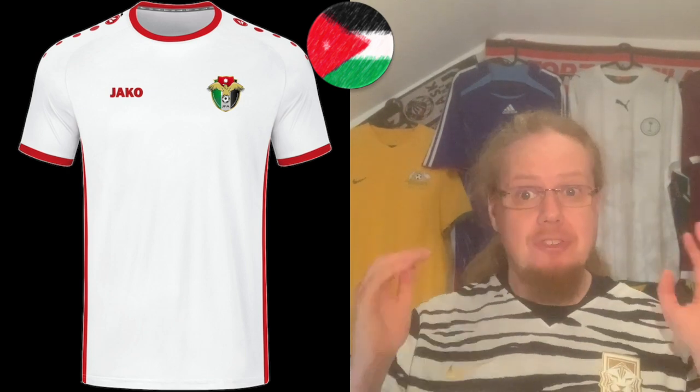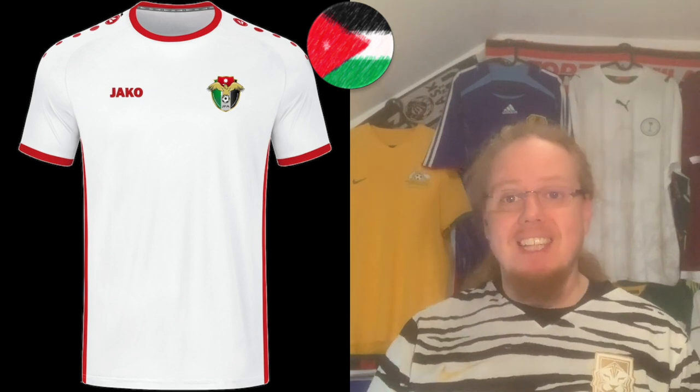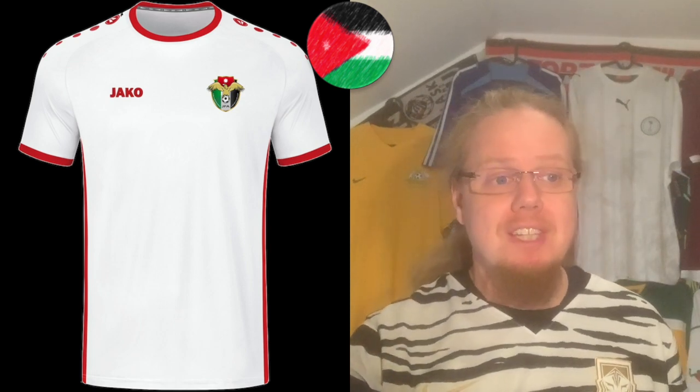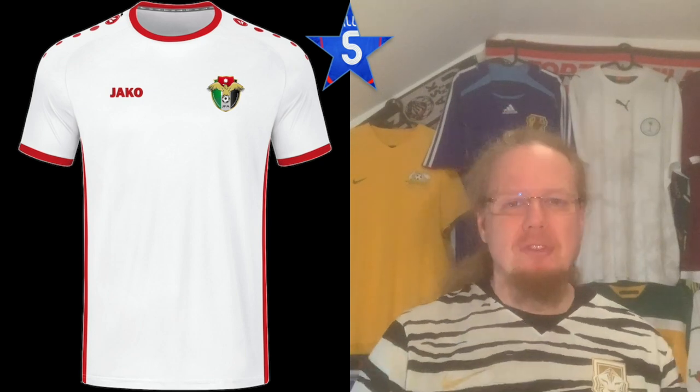Moving on to Jordan — Jaco's home shirt. Again a Jaco template as template can be: slap on the crest, strap it, done. It is like the UAE — a little bit disappointing for that reason. Only five stars, without it being bad, but it's also not good either.